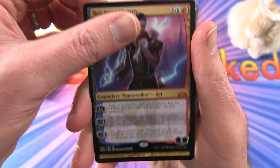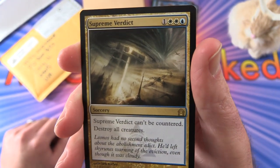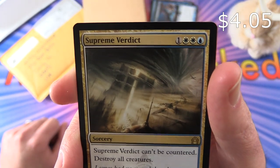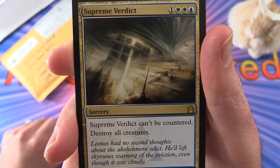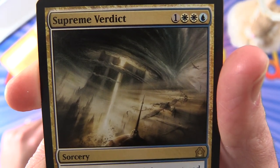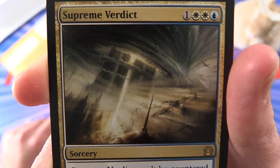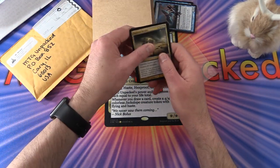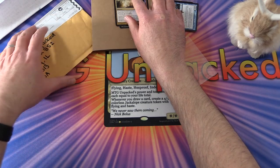A second card here is a Supreme Verdict. This is a sorcery for four — can't be countered, destroy all creatures. Look at that fantastic artwork there. Quite a horrifying scene. Those are our pulls from MTG Unsealed this month.